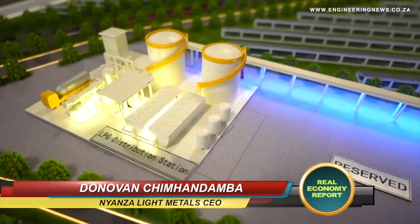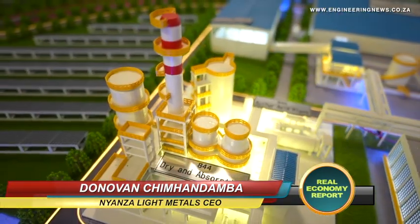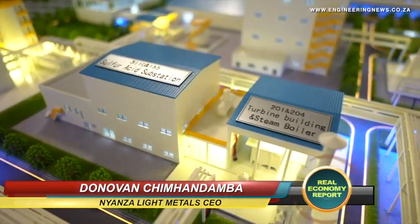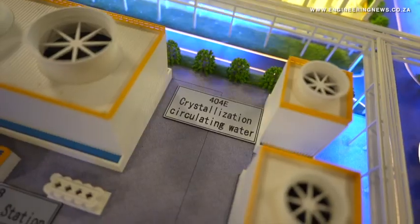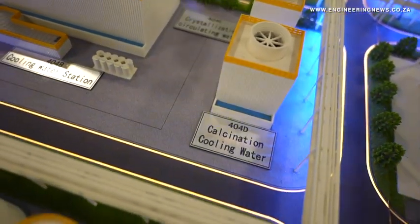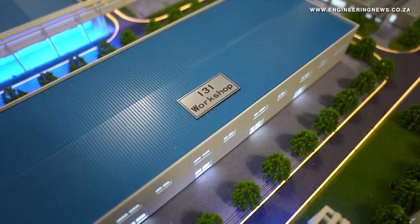Titanium dioxide pigment is one material you touch every day. It's widely used, mostly in making paints. When you talk about paints, you've got what we call decorative paints or architectural paints, which you use to paint your house. We also have automotive paints for your car, and then you have industrial coatings.